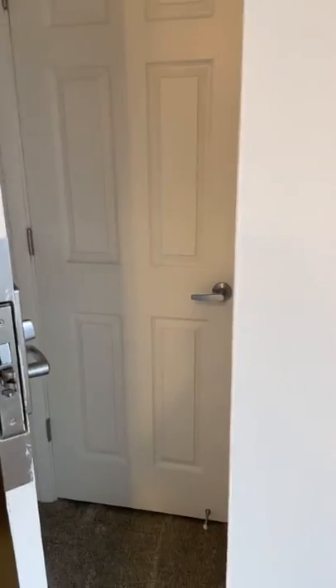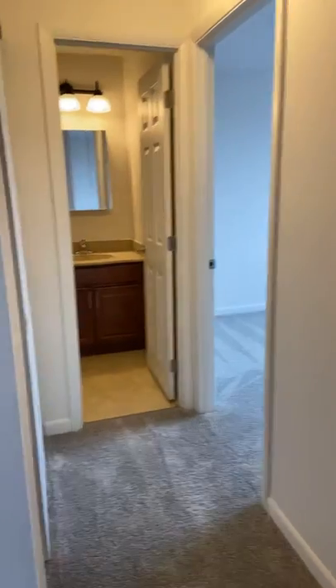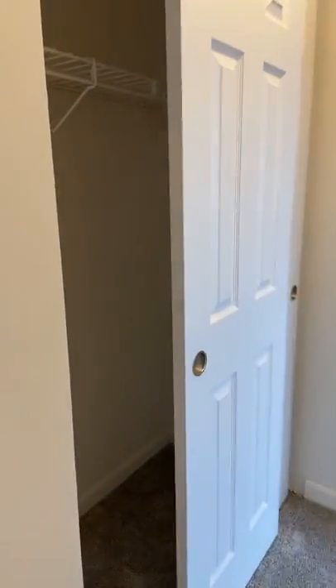You do have a coat closet when you first walk into the apartment along with a second nice size hallway closet.